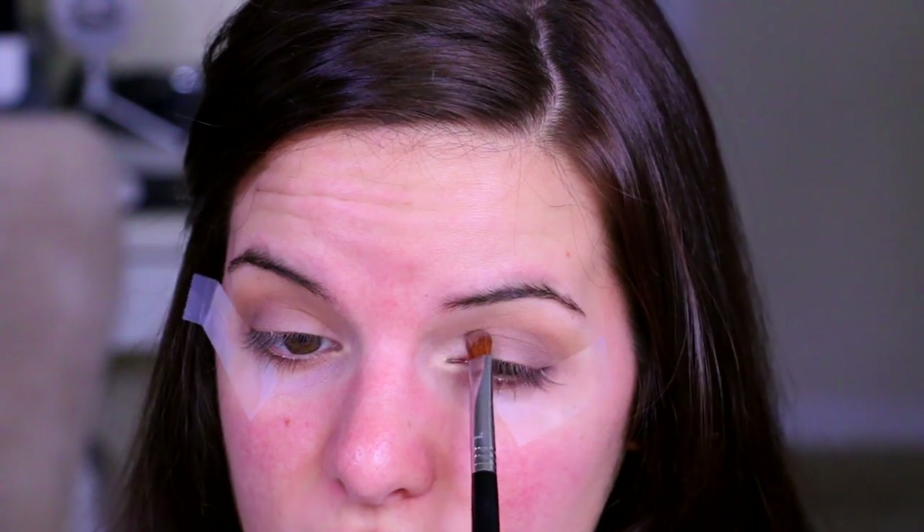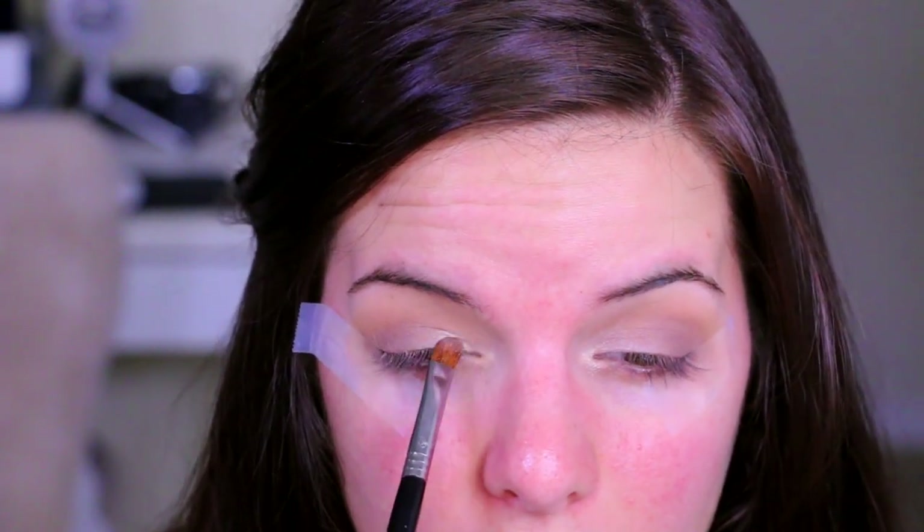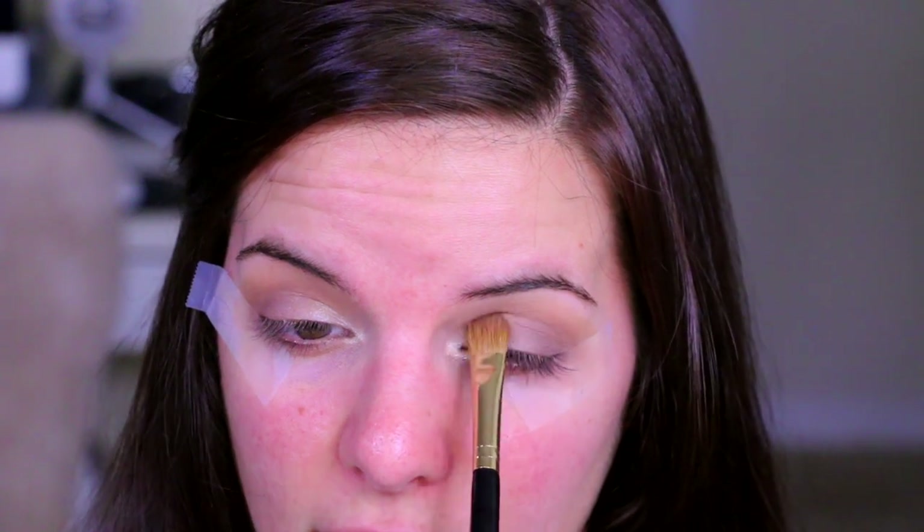Now I'm going to take the Maybelline Quad in Coral Oasis. By far these are the best eyeshadows for pigmentation at the drugstore — like seriously, they're amazing. The only problem is a lot of them are just shimmer palettes, which isn't very convenient if you don't want a completely shimmery eye. I'm going to take this little shimmery shade in the Coral Oasis palette and put it in the inner corner — this is just going to really brighten everything up and make you look more awake. They are so stinking pigmented. Blend out the edges just to help brighten up.